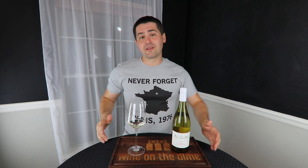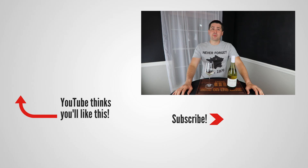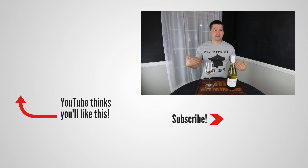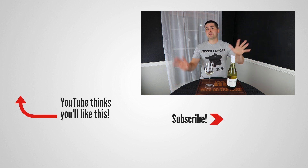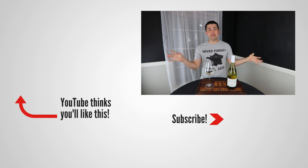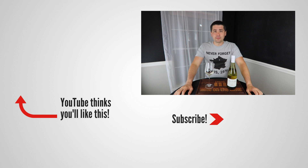Anyway, this has been Stuart with Wine on the Dime. If you liked today's video, please like, subscribe, and comment. Have you had the Rod Eastrop Reserve Sauvignon Blanc from Hawke's Bay, New Zealand? Also, don't ever forget about Paris 1976. Below the discount code for Naked Wines there's a link — just saying. I'll see you all again soon with another episode from Wine on the Dime.